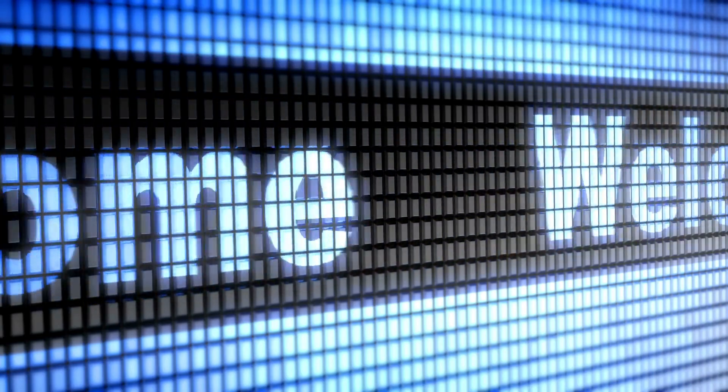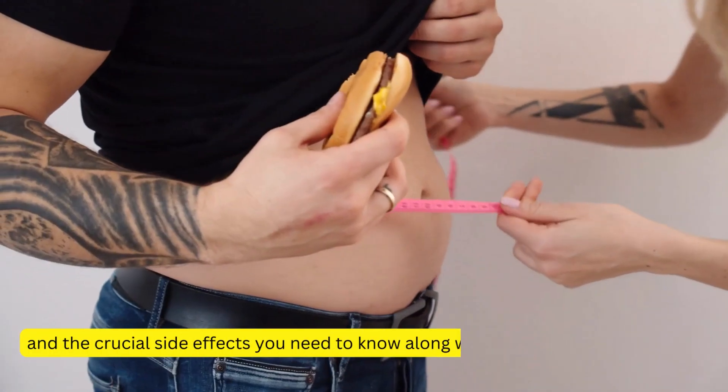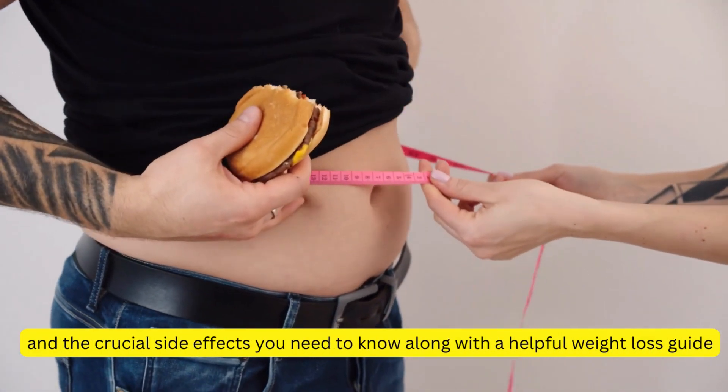Hi there! Welcome back to our channel. In today's video, we'll be talking about Ozempic, also known as semaglutide, and the crucial side effects you need to know along with a helpful weight loss guide.